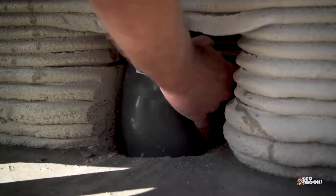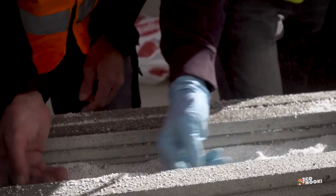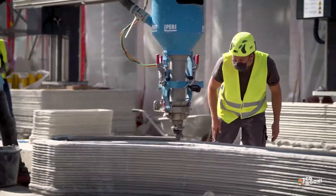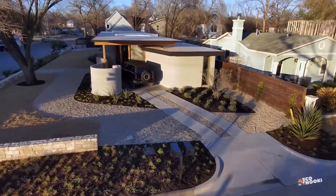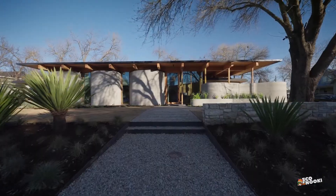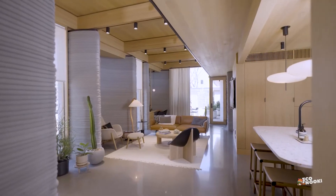A decade ago, 3D printing in construction at the scale it is used today was almost unthinkable, since it was too expensive and too difficult to scale across global markets. However, as we look toward 2030, 3D printing construction options are becoming more and more eco-friendly, complete, and available.